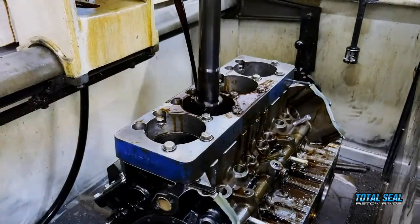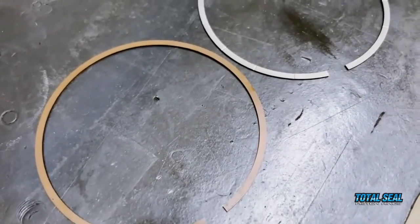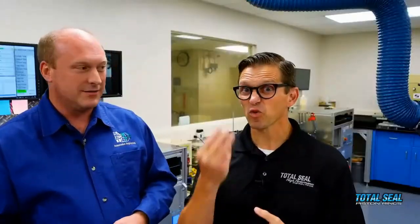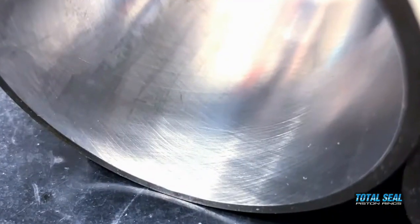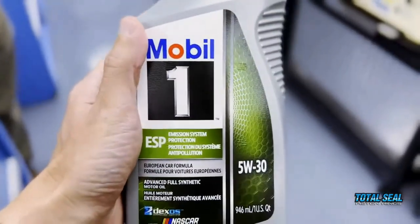There are a lot of different ideas on how someone should hone a block, and there are all kinds of different ring materials and coatings available — it's all about the combination. We have three different surface finishes, three different ring materials, and at least three different oil combinations. That's a really big matrix, which is going to give us a lot of information. Stay tuned because we're going to come back with another video once this is all done and give you guys the results.